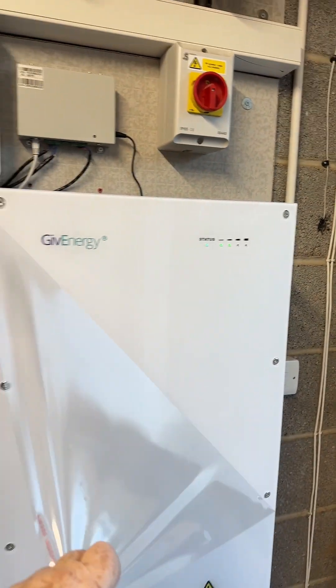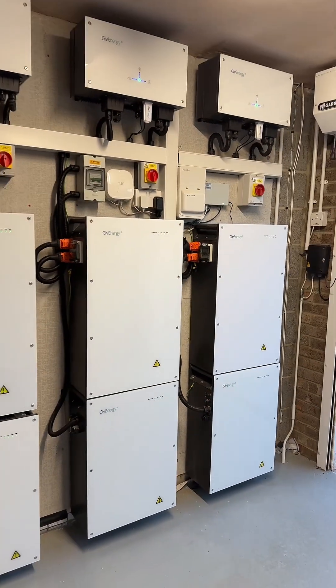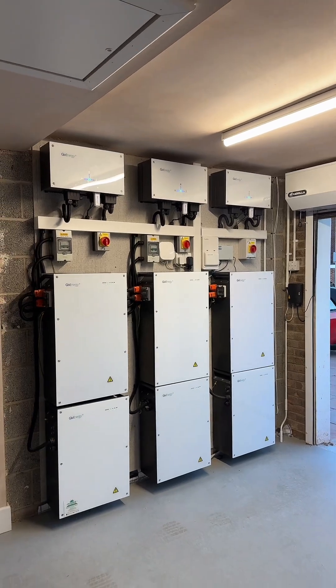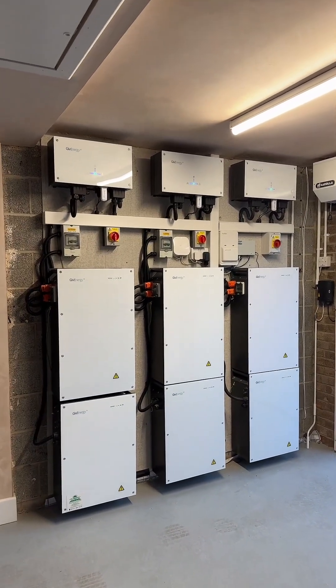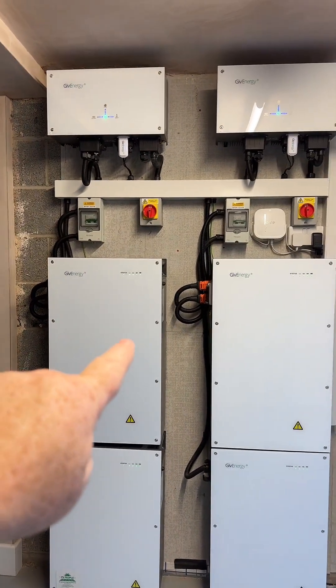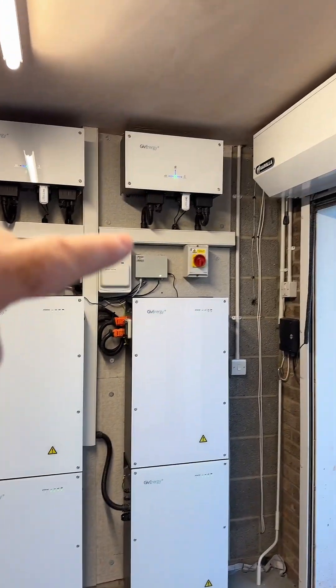Battery storage completed. We've now got 53 kilowatt hours of battery storage, and we can charge 9 kilowatts in and 9 kilowatts out. We've got 9.5 kilowatt hour batteries on top — three of them — and then 8.2s on the bottom.